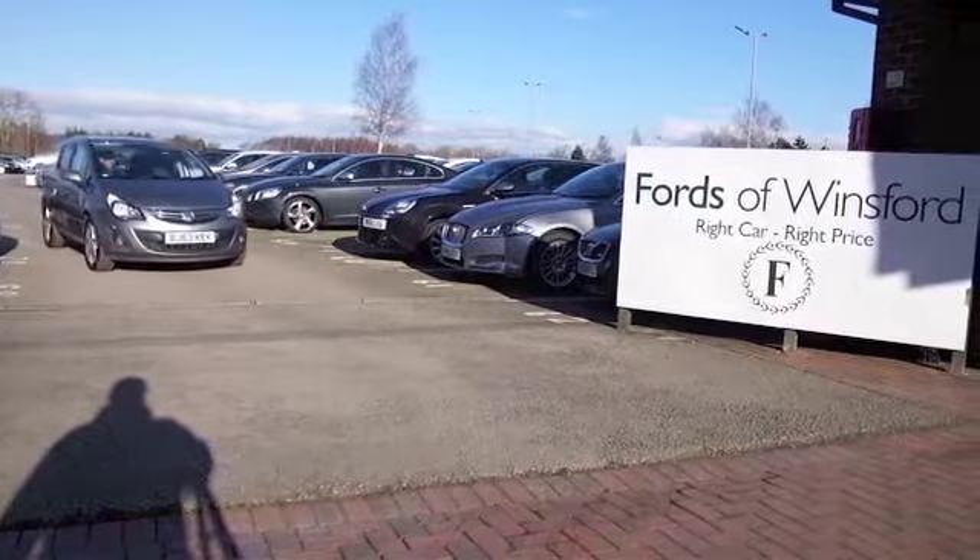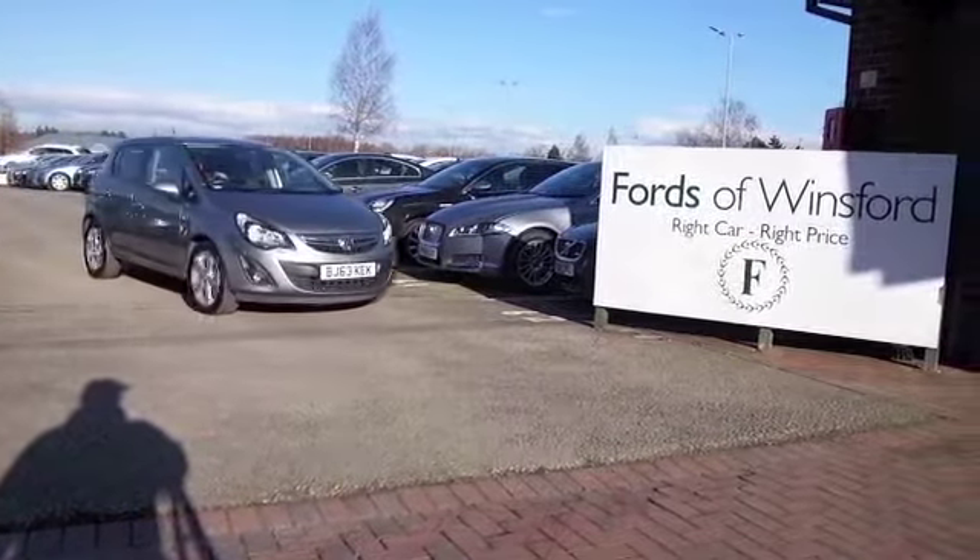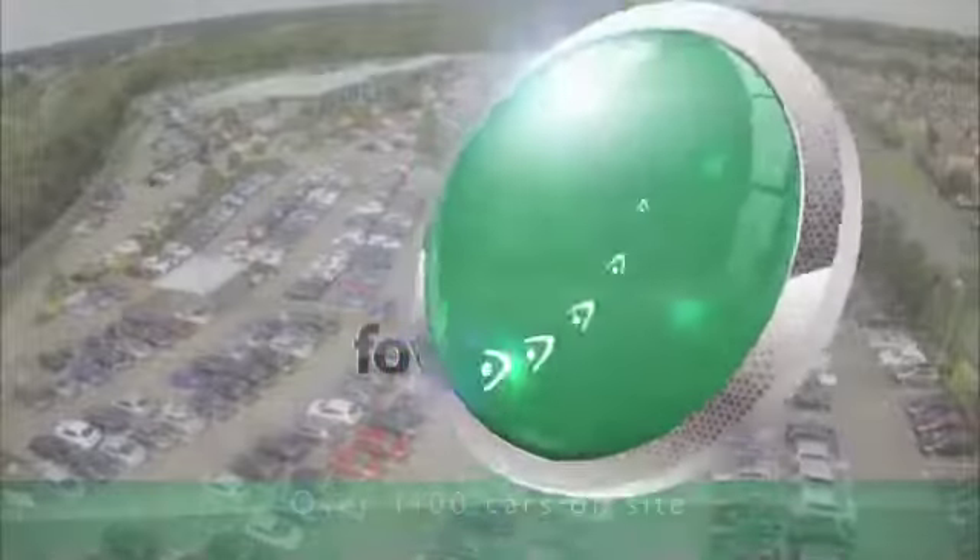Bring your licence with you, have a test drive with no obligation and discover this great car for yourself at Fords of Winsford.